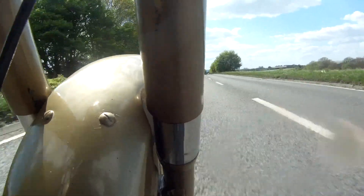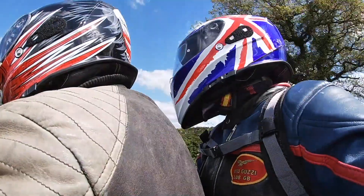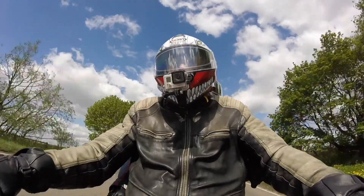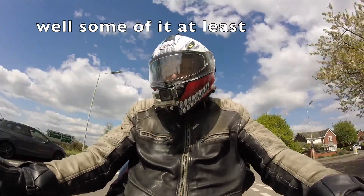Does the bike exude a bit of character, a bit of charisma? Contrary to popular belief, character is not another way of saying dodgy and unreliable. In fact, a lot of older machines are pretty damn reliable really, but when you ride them they exude something that a lot of modern bikes simply lack. So here are five machines that exude the charisma of a true classic.